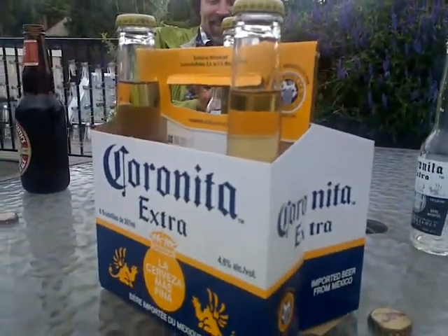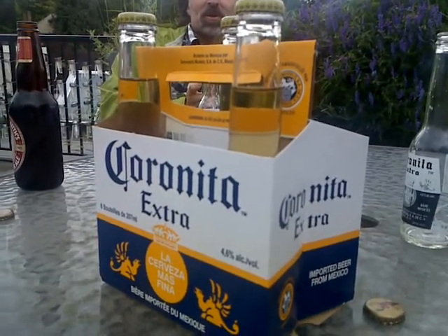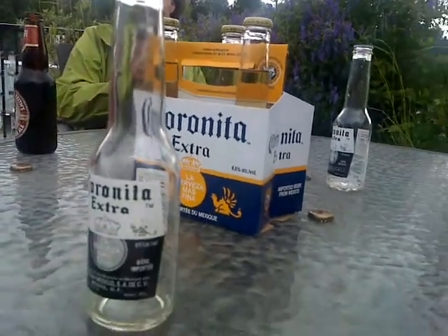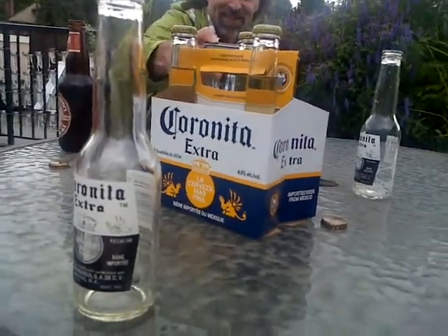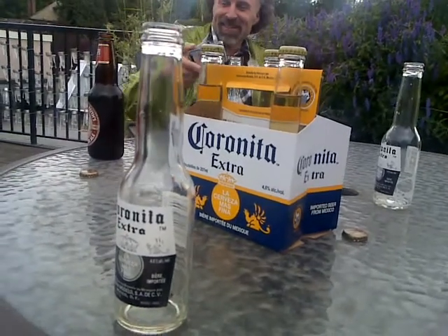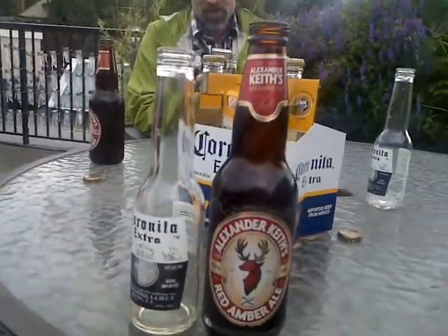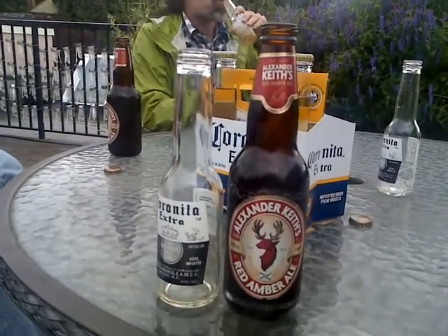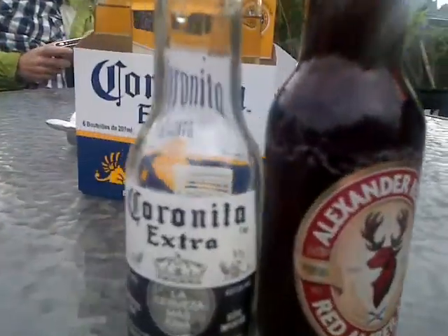We've discovered a brand new brand called Coronita. Looks like a Corona — you would think that it was a real full-fledged Corona, but in fact it is the new improved Coronita, which, from a size comparison point of view, makes me look like a giant. You can see where you might be disappointed thinking you were getting a full bottle of Corona. Beware the Coronita.